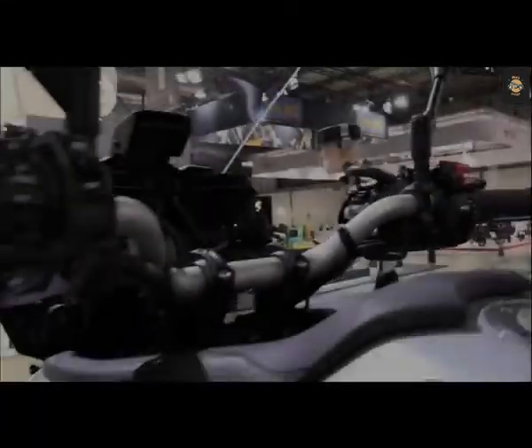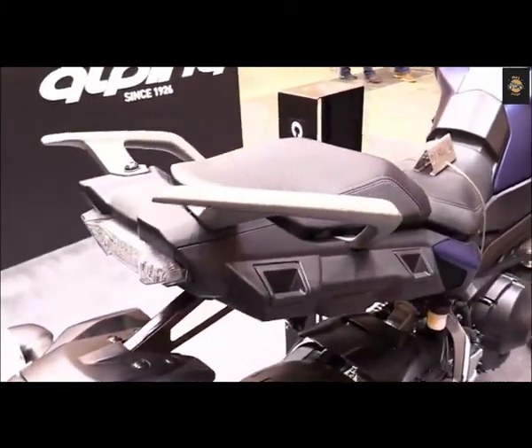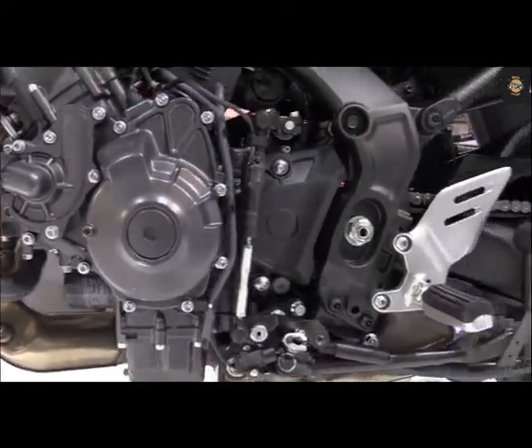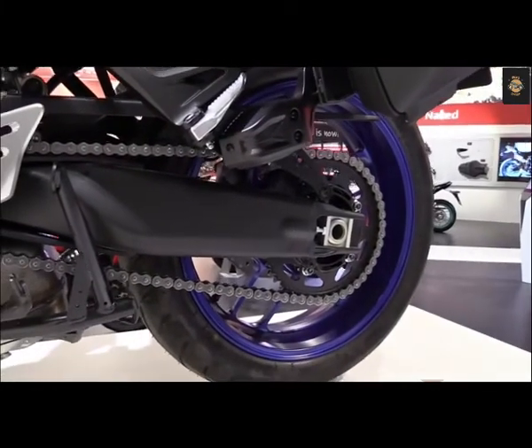Yamaha has leveraged and adapted the 6-axis IMU electronic rider aid suite from Yamaha's YZF-R1 superbike to tame the Tracer, giving riders four throttle response settings they can select on the fly. Each mapping tailors power delivery at full throttle, with the fourth noticeably reducing outright performance, most likely for use in treacherous road conditions.